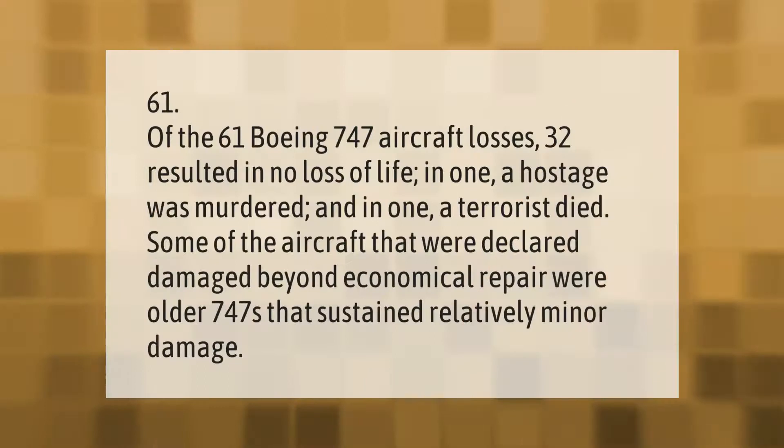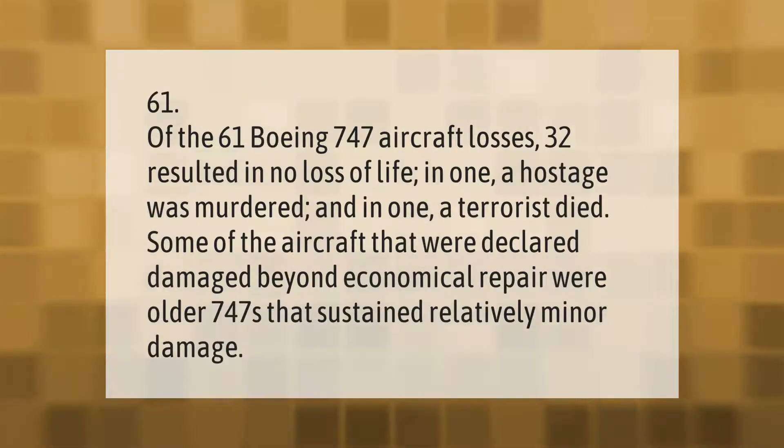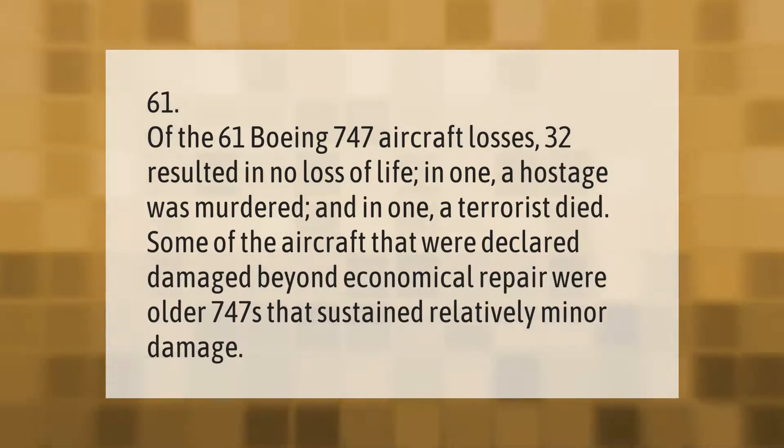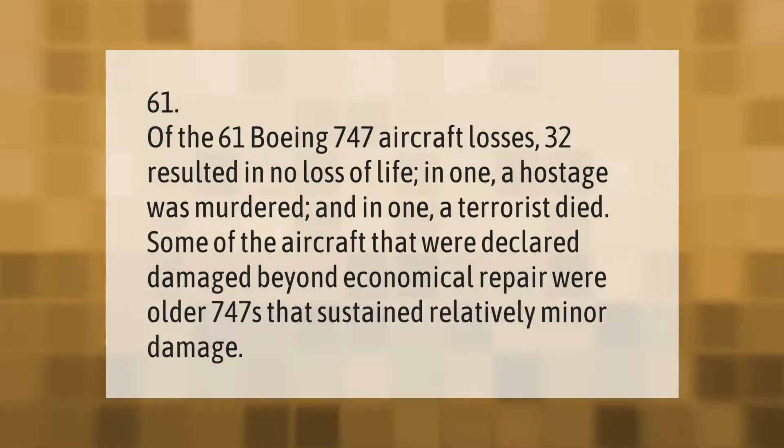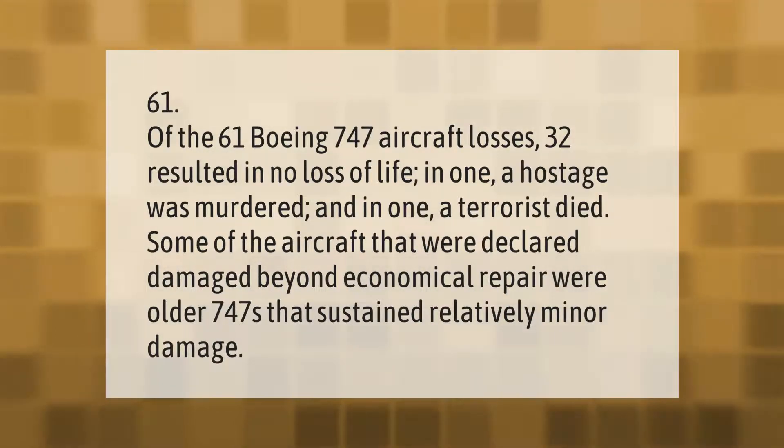Of the 61 Boeing 747 aircraft losses, 32 resulted in no loss of life. In one incident a hostage was murdered, and in one a terrorist died. Some of the aircraft declared damaged beyond economical repair were older 747s that sustained relatively minor damage.